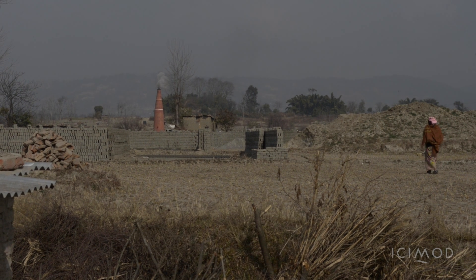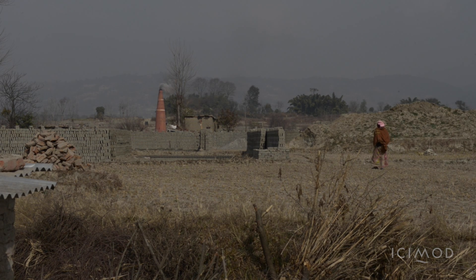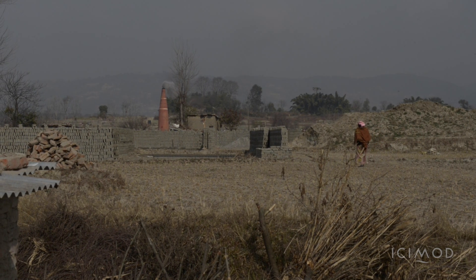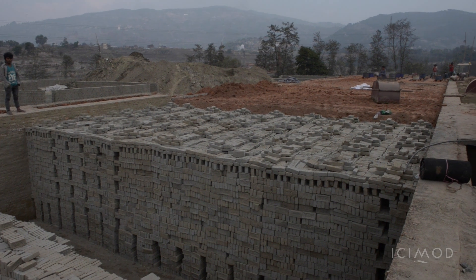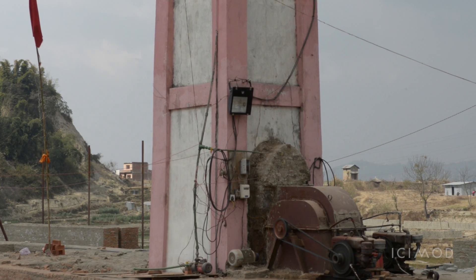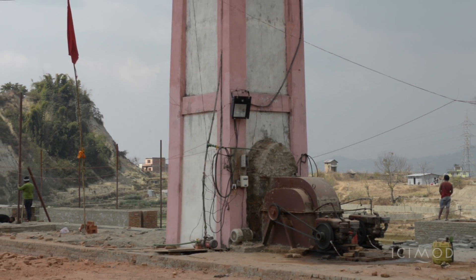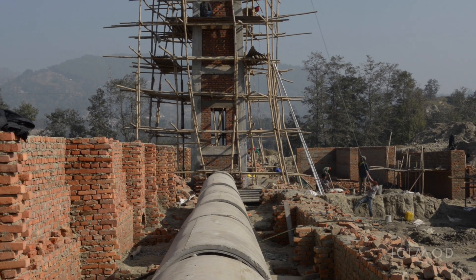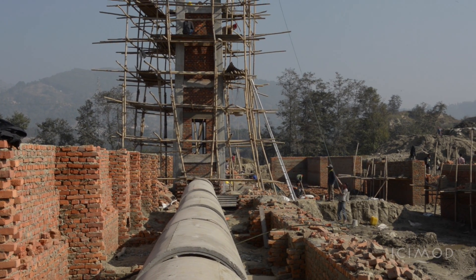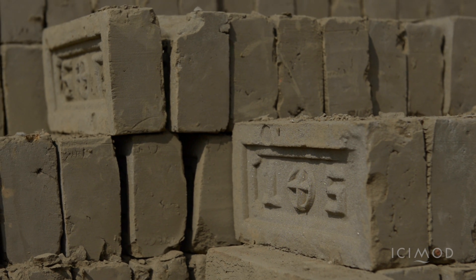Unlike the older valley kilns, many of which stacked bricks in straight lines and used natural convection to draw heat and smoke out of their chimneys, newer kiln technology stacks bricks in a zigzag pattern and uses a fan to circulate air evenly inside the kiln. These improvements make the kiln more energy efficient. The newer kilns need about 30 percent less coal and biomass to produce the same number of bricks as the old kilns.